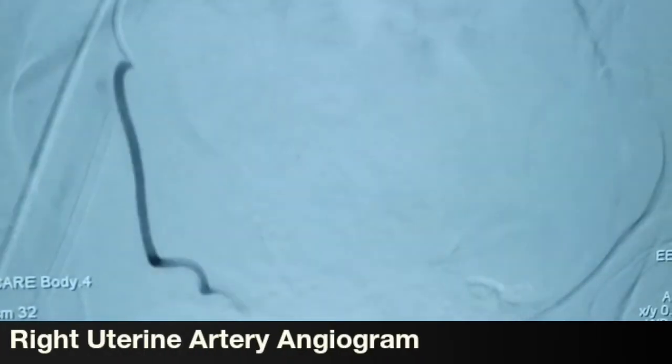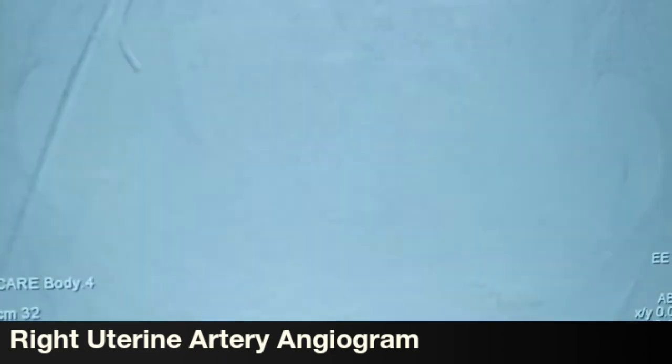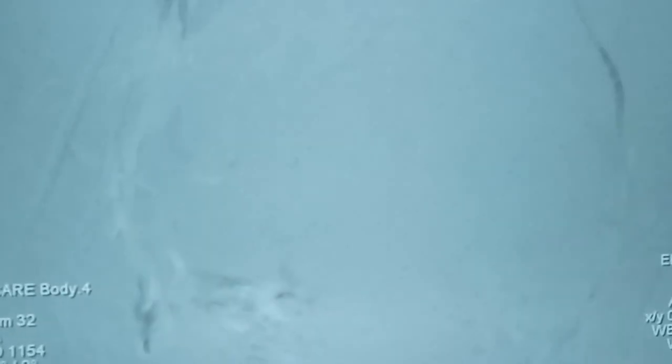Now the strategy is to go to the other side and embolize the right uterine artery. We have come to the right uterine artery using a Robertson's uterine catheter from the same puncture site. The angiogram demonstrates an abnormal blush from the right uterine artery, and we have similarly embolized this with PVA particles. This is the post-embolization right uterine artery — we can see the abnormal blush is gone and the rest of the vessels look normal. The vaginal bleeding is now going to stop with this bilateral uterine artery embolization.